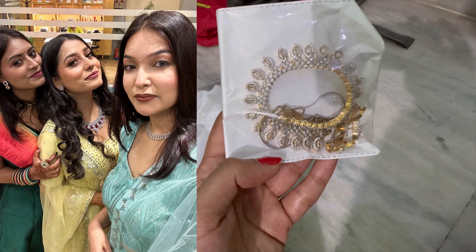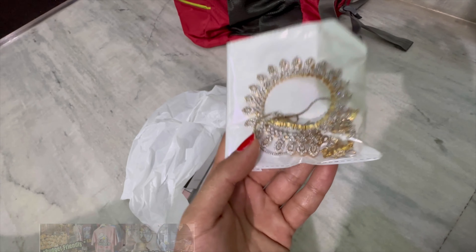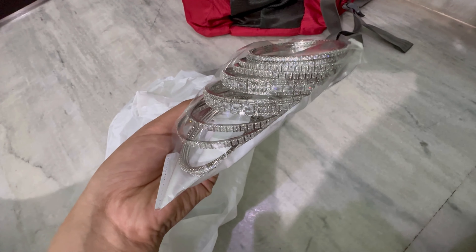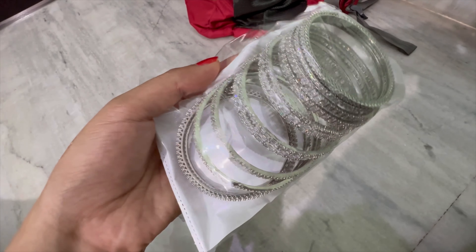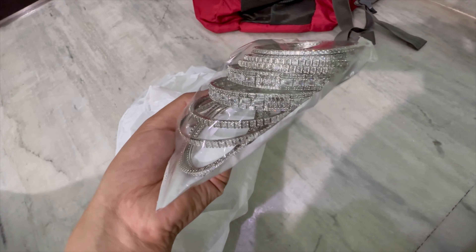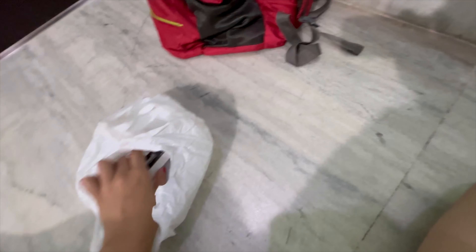This jewelry set I got from Lajpat Nagar and I wore it on the day of cocktail and sangeet. I really loved it — it looked so pretty on me. Next are these bangles which I also got from Delhi. They are very beautiful and I liked them very much because my jewelry theme was silver, since my outfit went better with silver instead of golden.